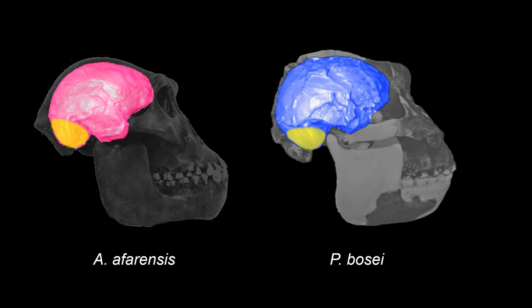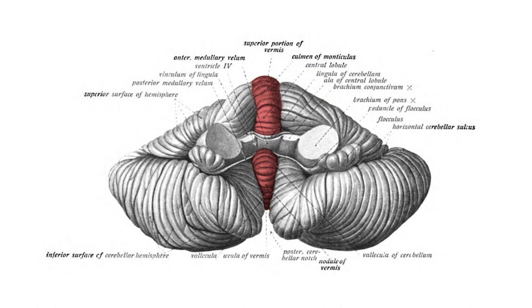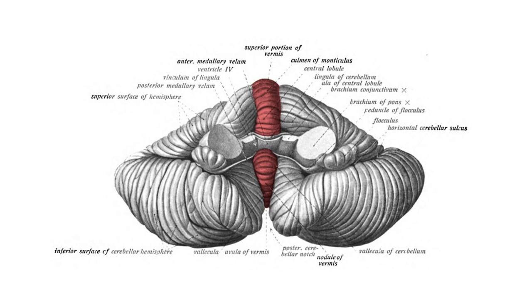The cerebellum is a complex structure with a lot of small folds, and unfortunately this information is missing in the endocasts that we have. So which functional consequences a small cerebellum would have had, we don't know.